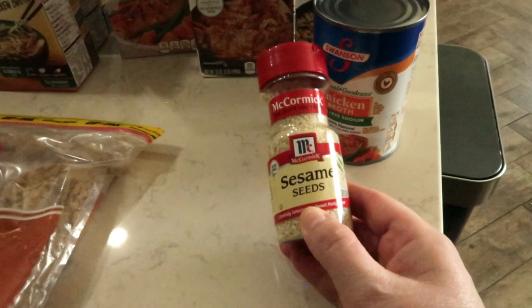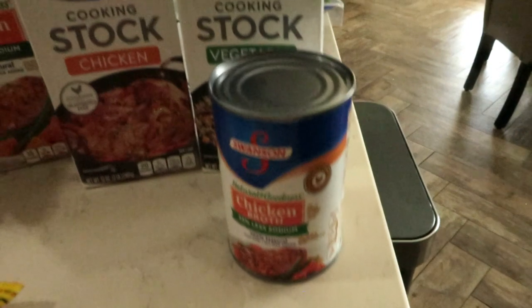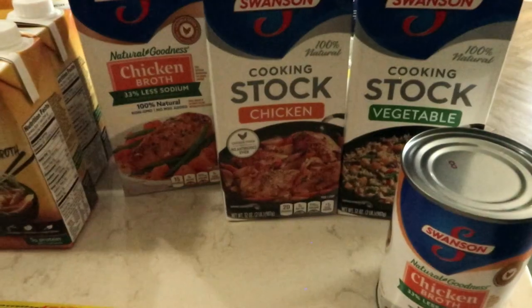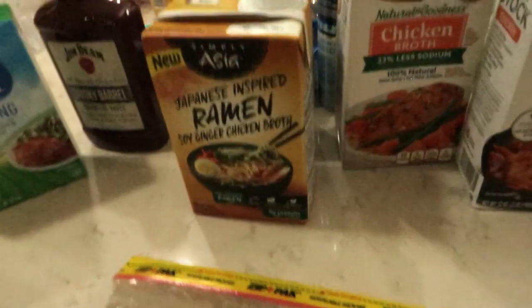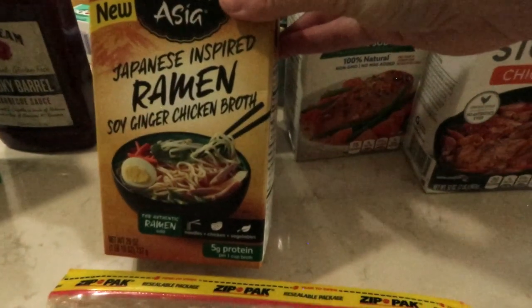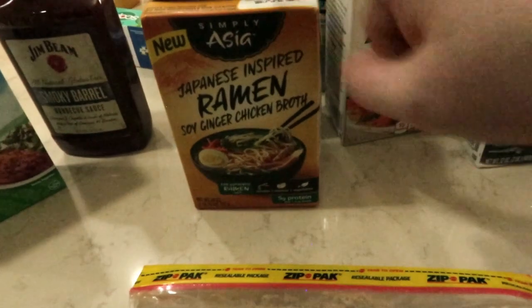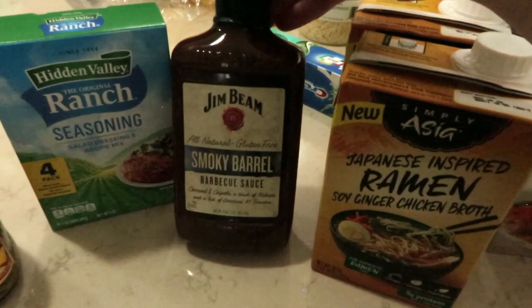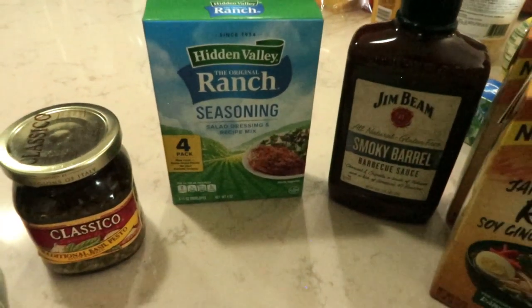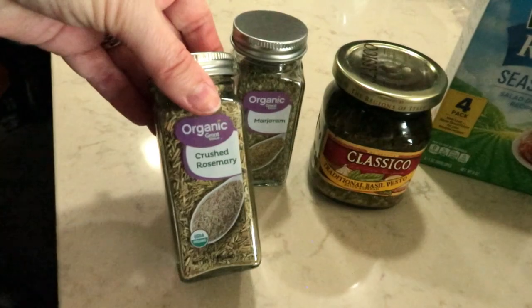I needed some sesame seeds - just replenishing what I have. Vegetable stock, chicken stock, chicken broth. And then these are new to us - a Japanese inspired ramen soy ginger chicken broth. I want to look up a recipe to see how to use it. The boys love ramen and those flavors sound really good. I also needed some more brown sugar, smoky barbecue sauce for a recipe, ranch seasoning, basil pesto, marjoram for a recipe, and crushed rosemary for a recipe.